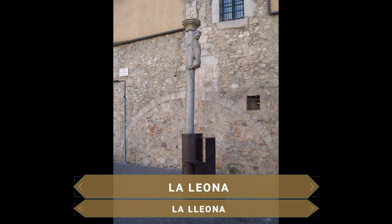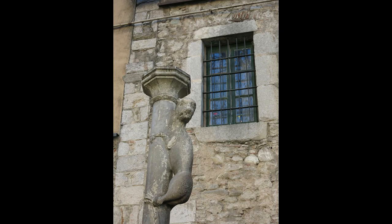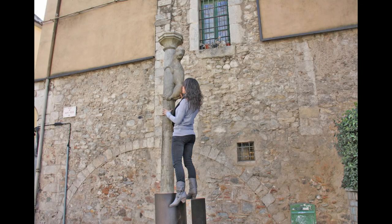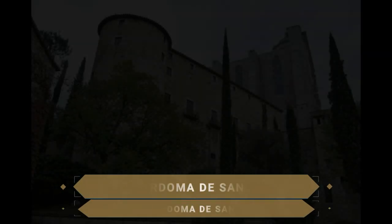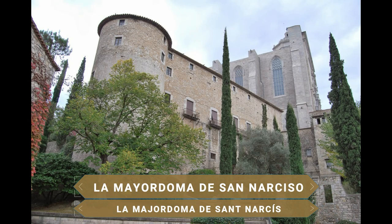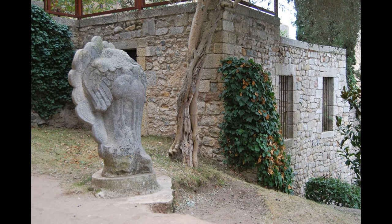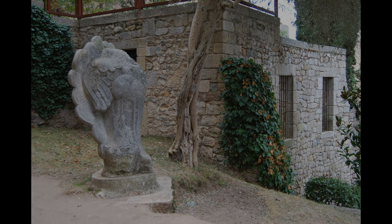A los pies de su bella escalinata se ubica uno de los monumentos más conocidos de la ciudad, la Leona. Muy popular debido a una peculiar tradición: según se dice, al recibir a un nuevo ciudadano se le hacía besar el trasero de la Leona como muestra de respeto a Girona. Actualmente ese mismo beso sirve también para poder volver a la ciudad. A través de las estrechas callejuelas del centro histórico se llega hasta otra escultura conocida como la Mayordoma, que representa a una tía abuela de Santa Afra, que tiene una de las leyendas más desconocidas de la ciudad.